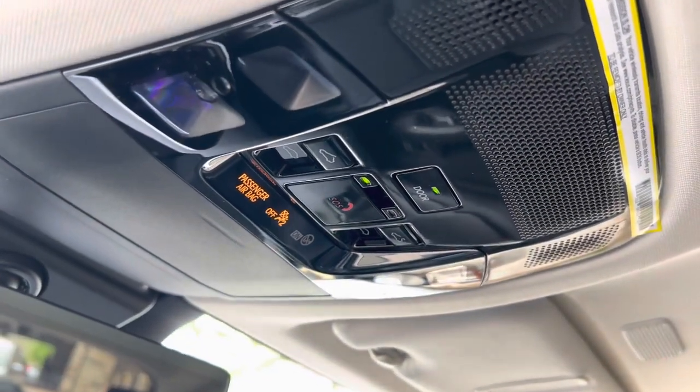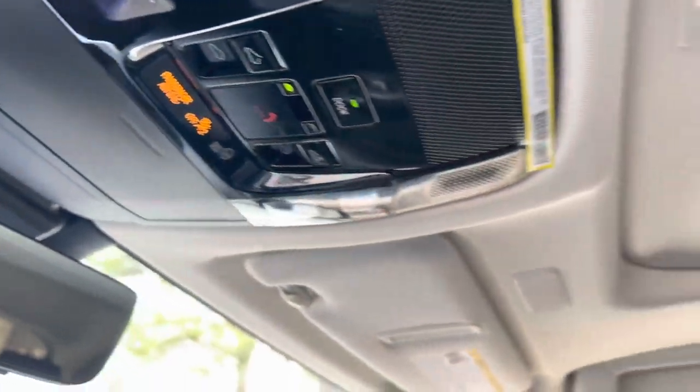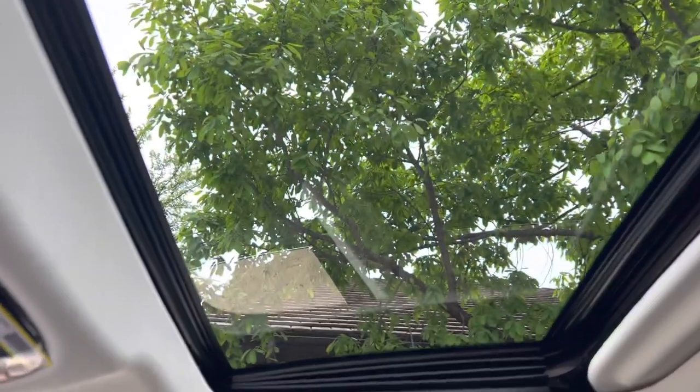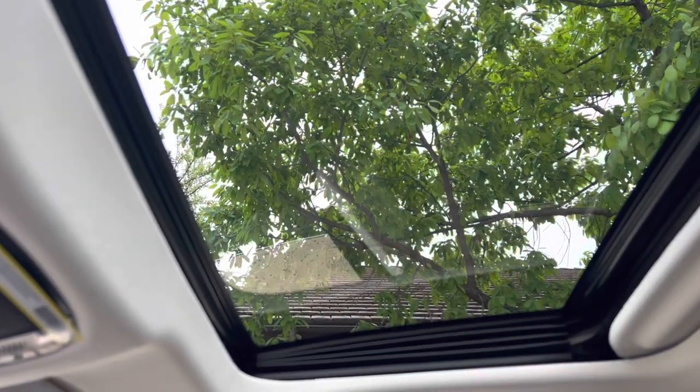Above that, we have our safety connect, sunglass holder, vanity mirror, sunshade shutter, and our sunroof. We can tilt or slide the roof.